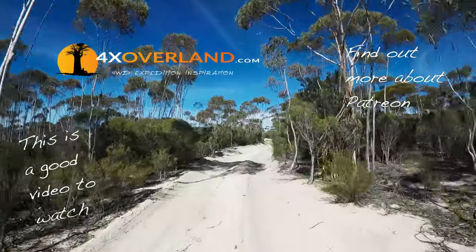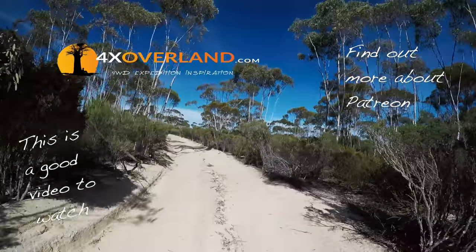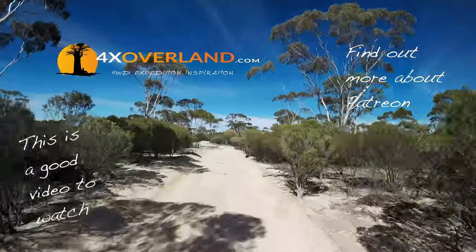If you would like to be part of what I do and help me make more videos, support me on Patreon. Click the Patreon button on the screen now.